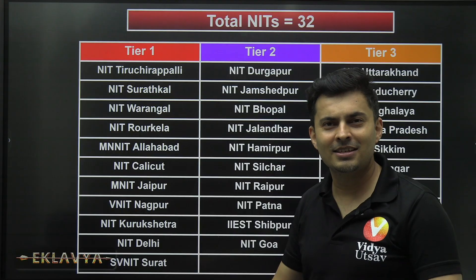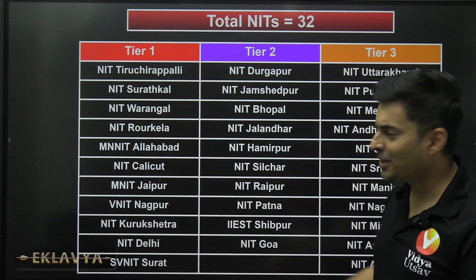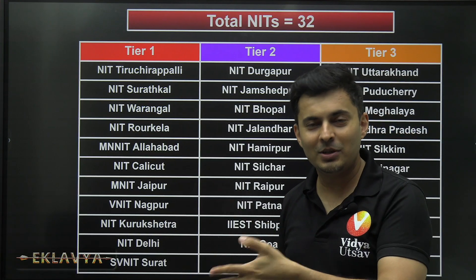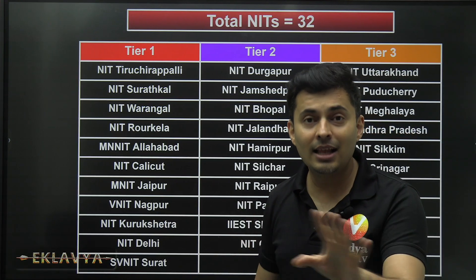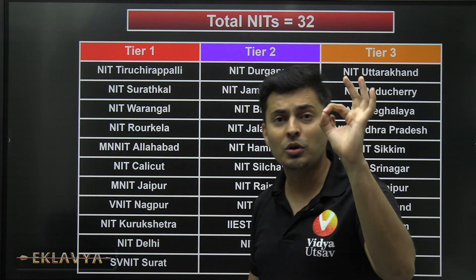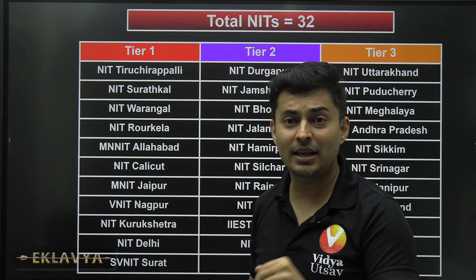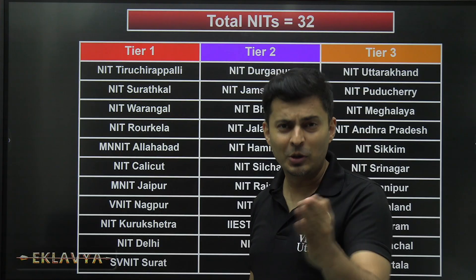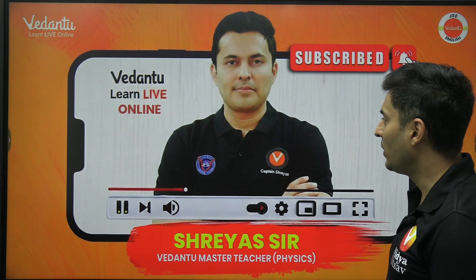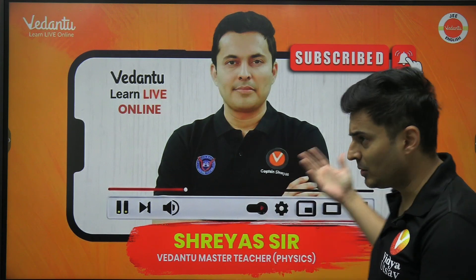Which is your favorite NIT? Put it in the comments. If you haven't liked or subscribed to this video yet, please do — it takes a lot of time to collect, verify, and present all this data on time. Don't miss out on the important information coming up.